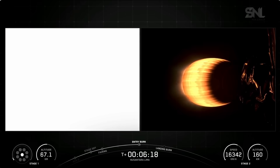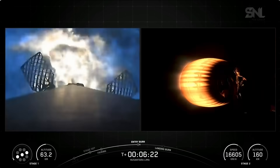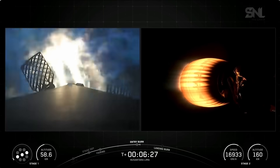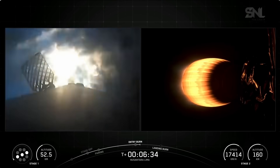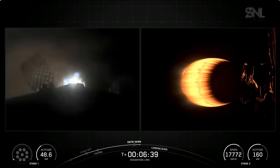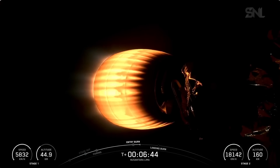Stage 1 entry burn start. And there we can see Falcon 9 performing its three-engine entry burn to slow itself down as it enters Earth's atmosphere. This burn should last about 23 seconds and will help prepare the vehicle for the final landing burn down onto the drone ship. Stage 1 entry burn shutdown. Both vehicles are following nominal trajectories — confirmation of a good entry burn and that both stages of Falcon 9 continue to follow the pre-planned trajectories today.